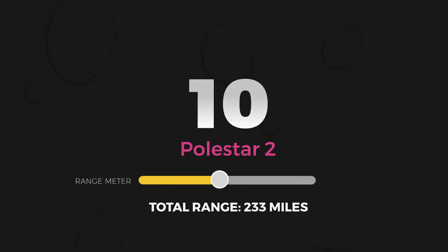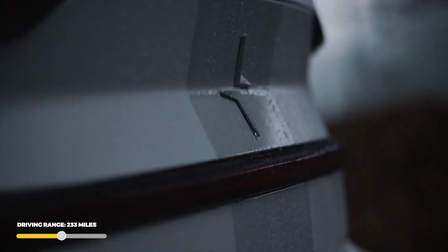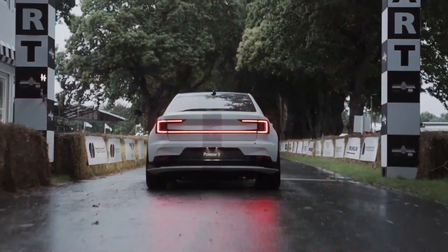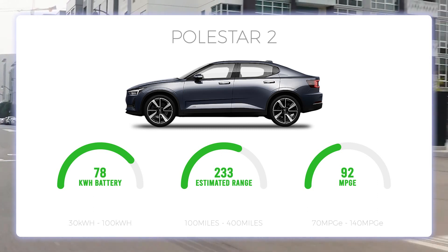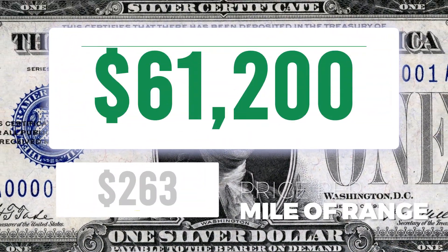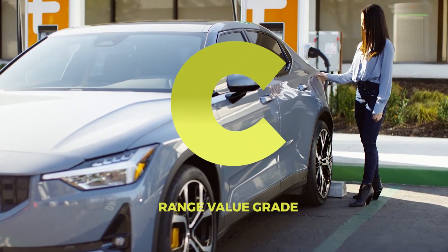Number 10: Polestar 2. The Polestar 2 is a mid-sized battery electric vehicle originally unveiled in February of 2019. The brand is headquartered in Sweden, and much like IKEA, they specialize in minimalist design. The Polestar 2 is super quick, delivering a 0-60 time of just 4.1 seconds. The 78 kWh battery pack and middle-of-the-road 92 MPG-E give a total EPA estimated range of 233 miles. With a base price of $61,200, you're paying about $263 per mile of range — a C for total range value.